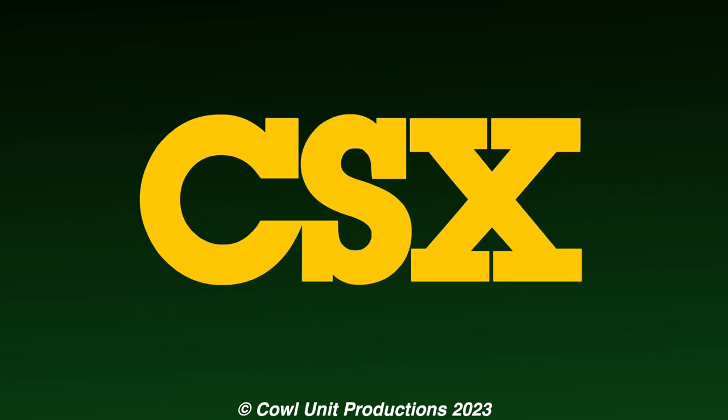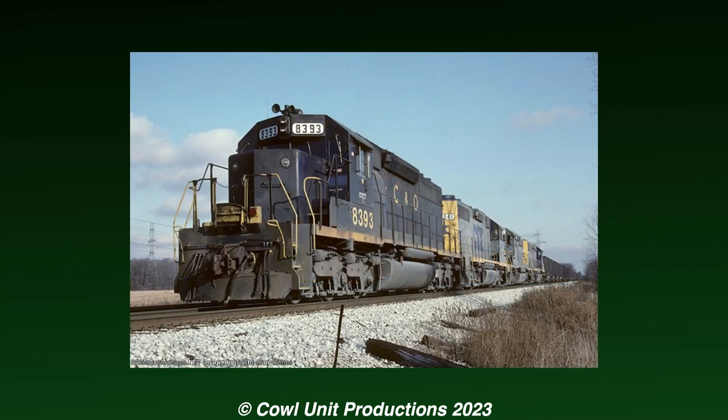When CSX was formed in 1986, 7534 would be renumbered to 8393, but still maintained the CNO livery with the front nose logo patched over.